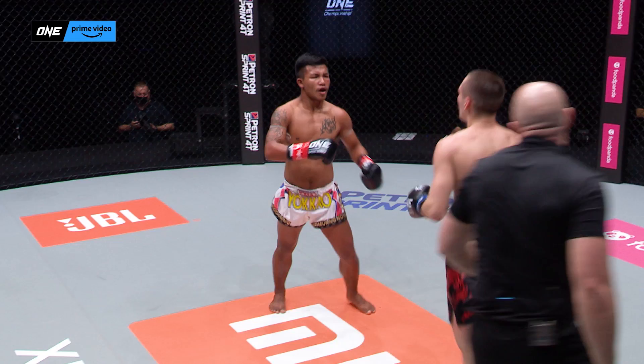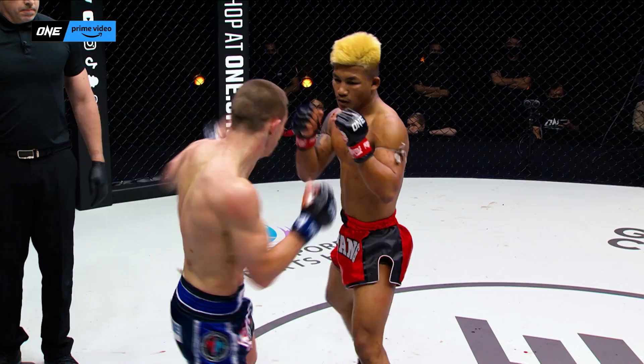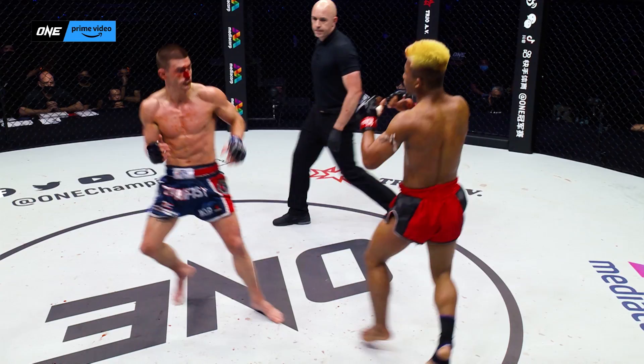Rod Tank has adjusted. He has been able to become more technical, more precise, using counter striking, head movement, and footwork, as we see in the Jacob Smith match.